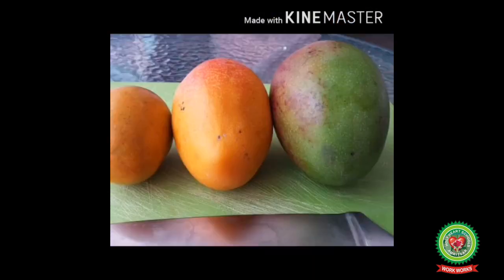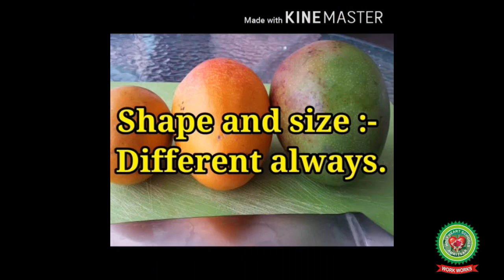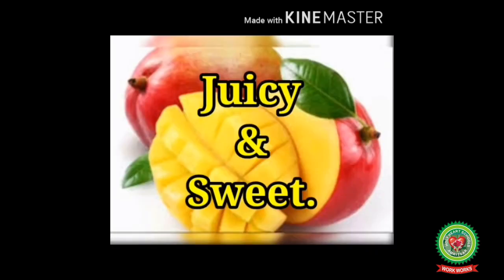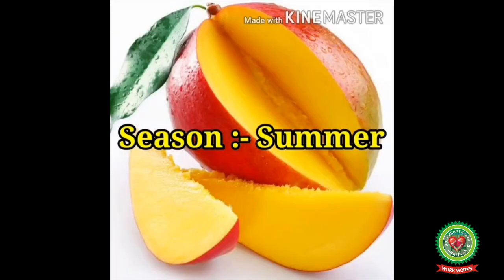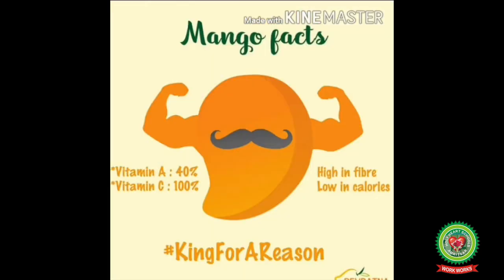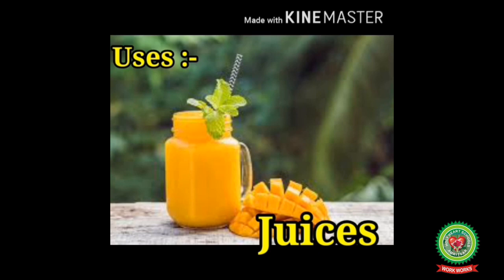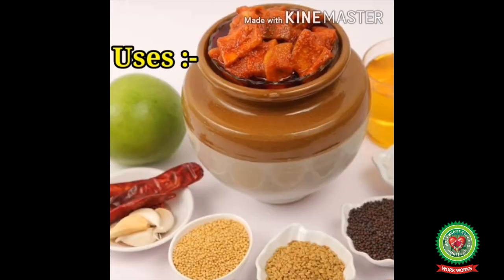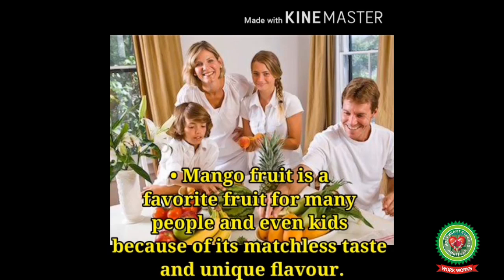Number four: Mango. It is a fruit that comes in various shapes and sizes. It can be yellow, orange, and green in color. It is very juicy and sweet. It is a summer fruit and also known as the king of fruits. It contains many nutrients and can be used to make juices, shakes, cakes, or pickles.